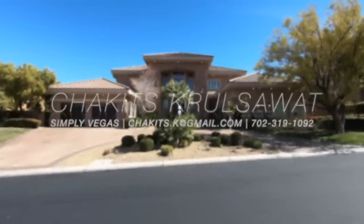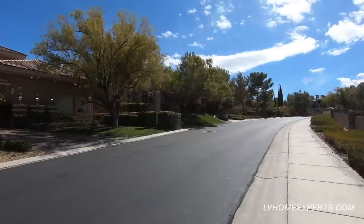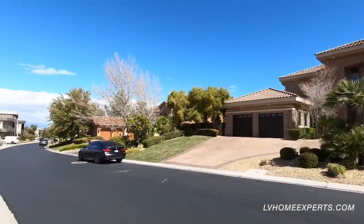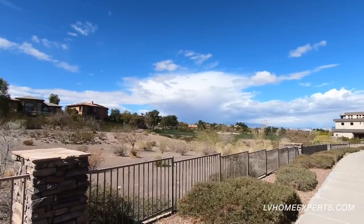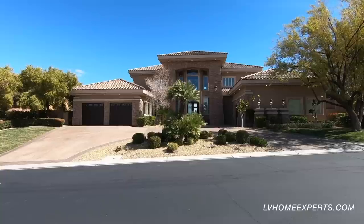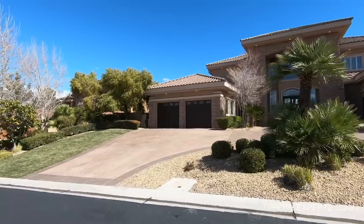What's up everybody, this is Chuck with Simply Vegas, your Las Vegas Realtor. Today we are going to be taking a tour of this beautiful home up in the golf course community Anthem Country Club in the city of Henderson. We are pretty much elevated — you can see the Las Vegas Strip. This is a guard-gated community, and this is actually a gated community within a guard-gated community. The asking price is $2,199,990.